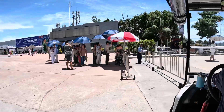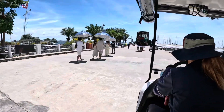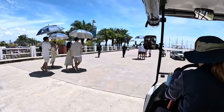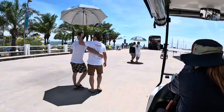Look, these are the wealthy types going on a yacht journey. All dressed up with umbrellas. They're all looking very cool.